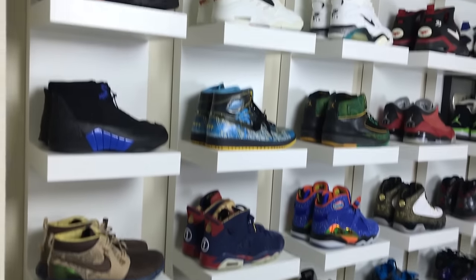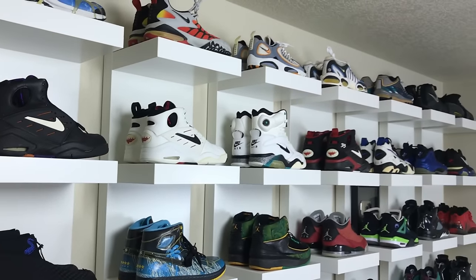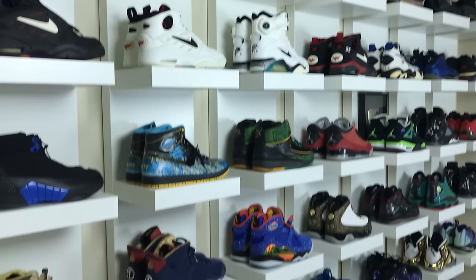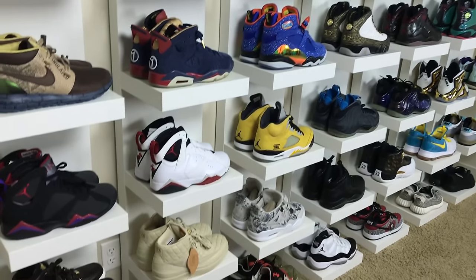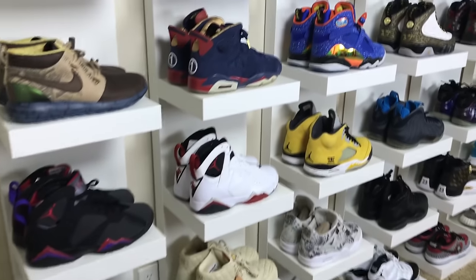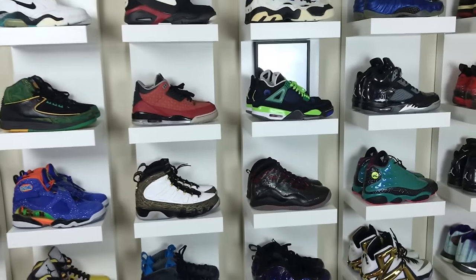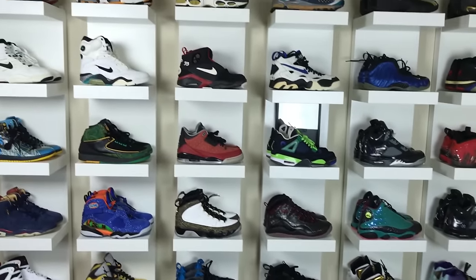Hey, what's going on guys, DJ here from collective kicks. Wanted to bring you guys a real quick video and show you guys a display wall that my wife let me actually build in my kind of office area. This is a different room than my sneaker room and this is just kind of a look at the display wall.